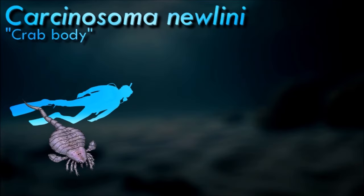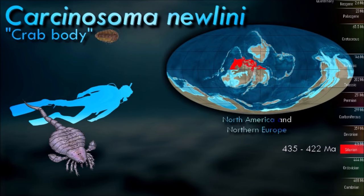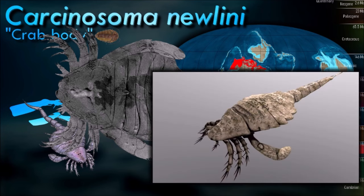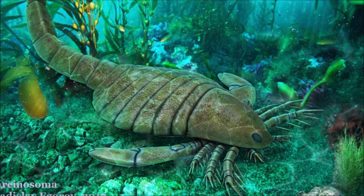As the opisthosoma of Carcinosoma wasn't as streamlined as that of more active eurypterids and on account of its unique telson morphology, it is believed that it was not a very active swimmer. It is unlikely to have been well adapted to a completely nektonic lifestyle and is more likely to have been nektobenthic. The flat metasoma of Carcinosoma was probably used at least partially as an aid when swimming. The telson of Carcinosoma appears to have possessed distinct segmentation — it is the only known eurypterid to possess this feature.